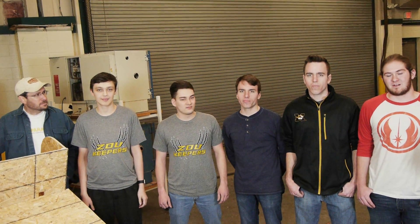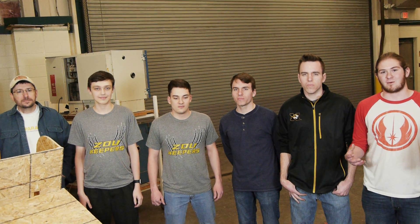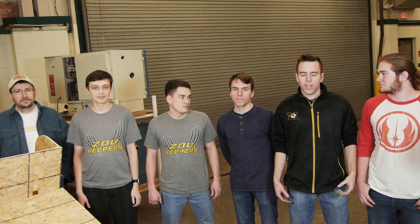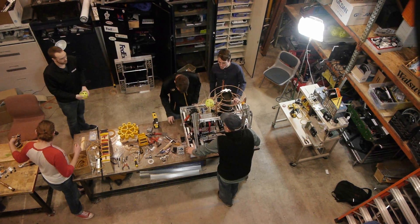Today I helped finalize the vortex and tune it so it's a little bit more stable and ready for the elevator to be inserted. I worked on the elevator in order to bring the fuel from the intake on the front of the robot up to the top of the vortex for storage.